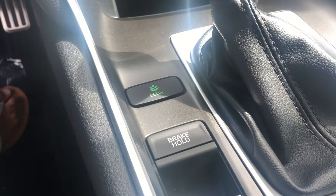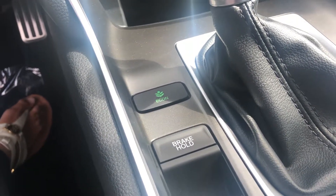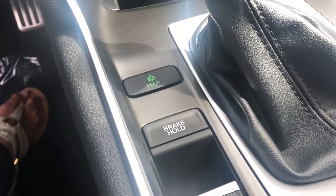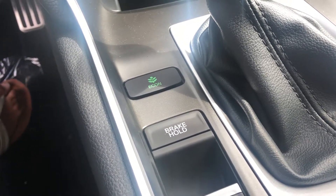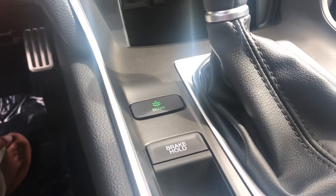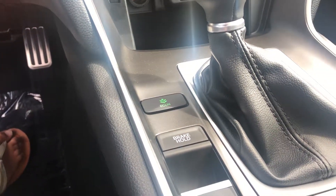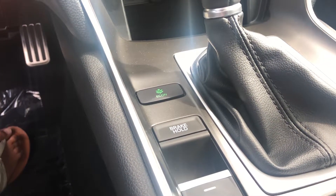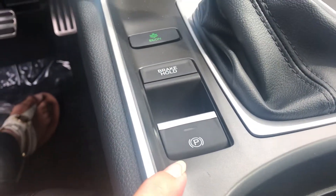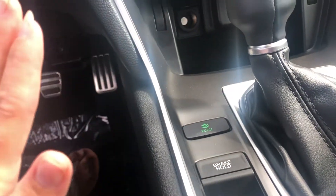The brake hold is one of my favorite features. You can be at a red light, press that button, and take your foot off the gas — maybe to grab something you dropped, or even sitting in a drive-through like Starbucks. You have your parking brake all at the ease of your fingertips.